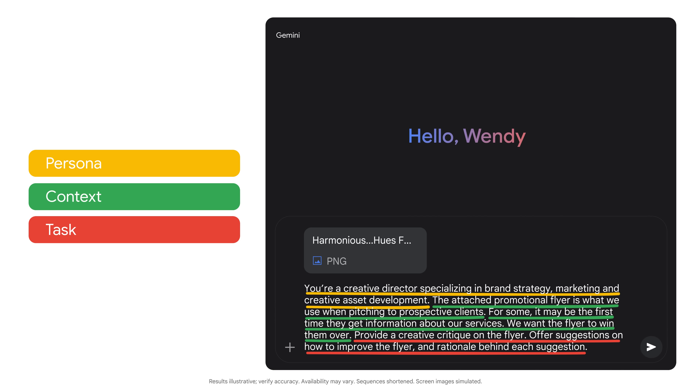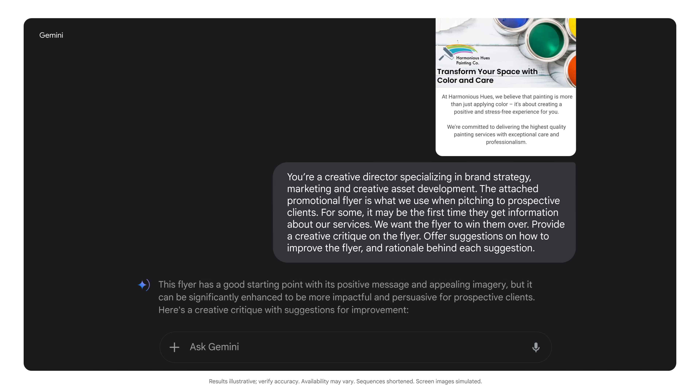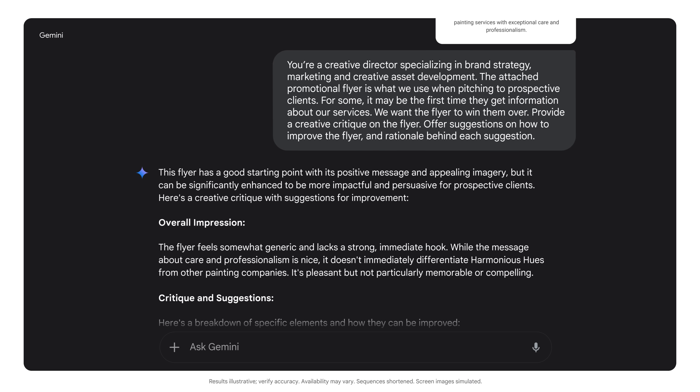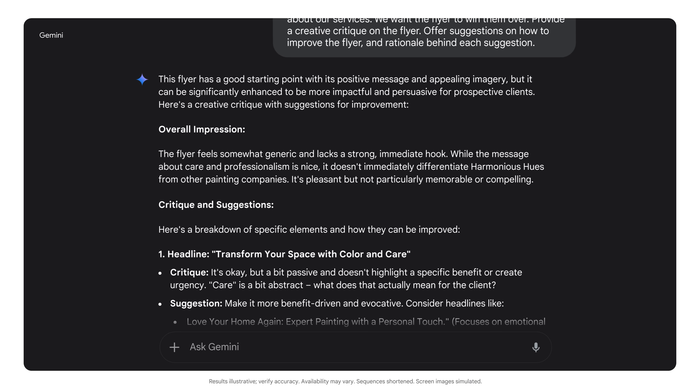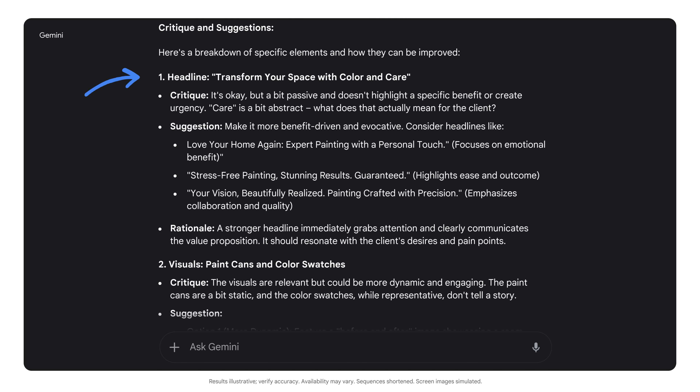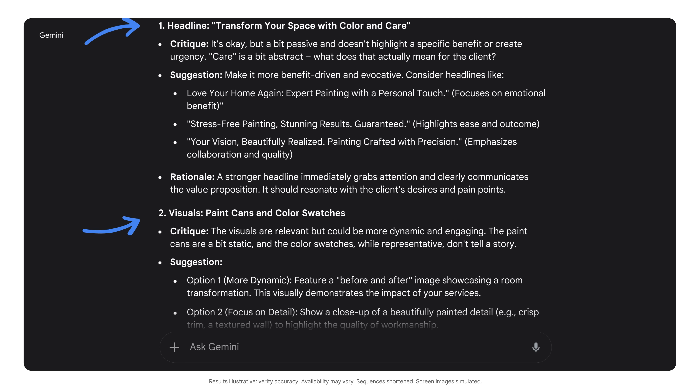Okay, let's take a look at Gemini's critique. Wow, that's a pretty comprehensive overview of what works and what doesn't. In just a few seconds, I got useful tips not only on the contents of the flyer, like the headline, but also on the visual design and layout.